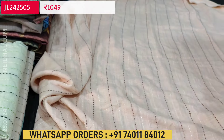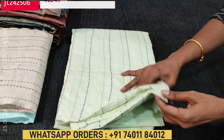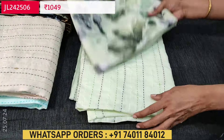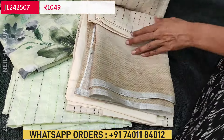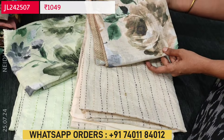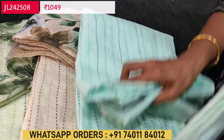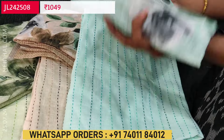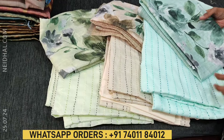In the same design we also have pastel green color with a matching bottom and dupatta, and the same design in rich light beige, and a fourth color in sea green with a matching bottom and floral printed dupatta. So totally 4 colors are available, each set priced at $1049.